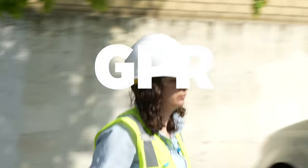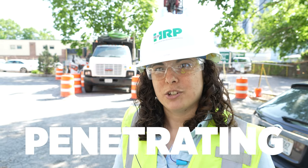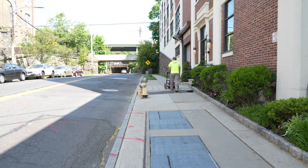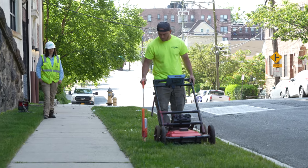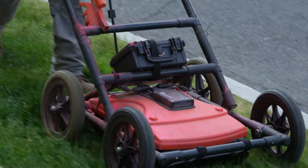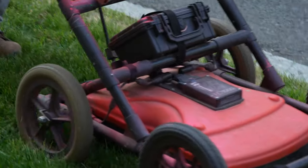Hey guys, I'm Sarah Boysen here with HRP. Today we're doing ground penetrating radar scanning of a soil boring spot. This is to make sure that we don't run into any utilities while we're drilling. The spray paint is just to show that the GPR picked up some readings indicating that there's something in the ground at that spot. He's able to actually figure out approximately how deep it is.